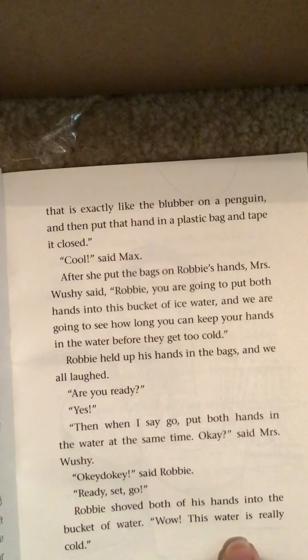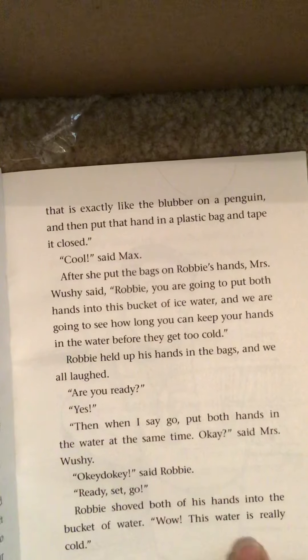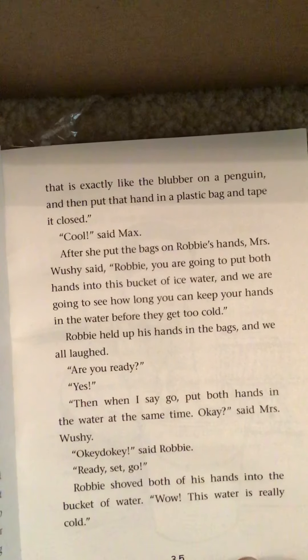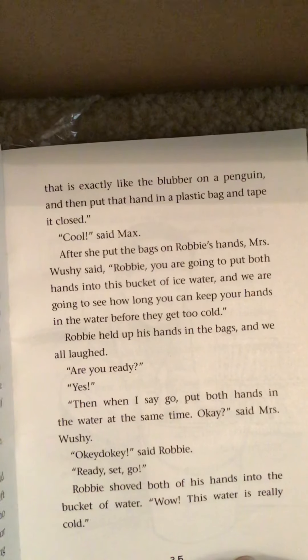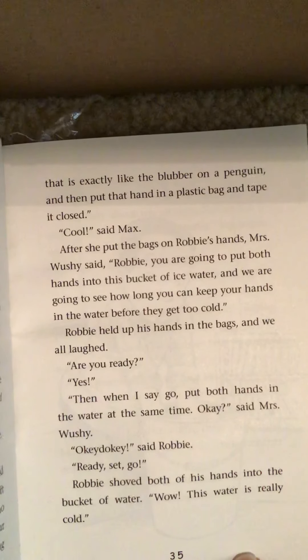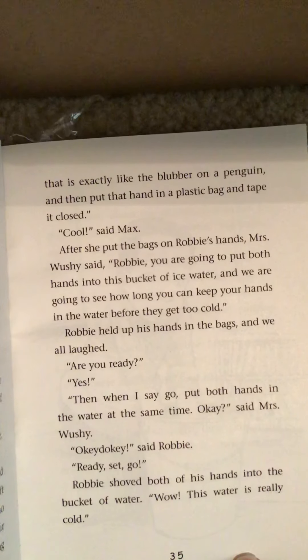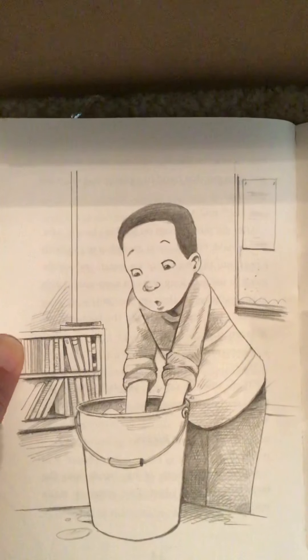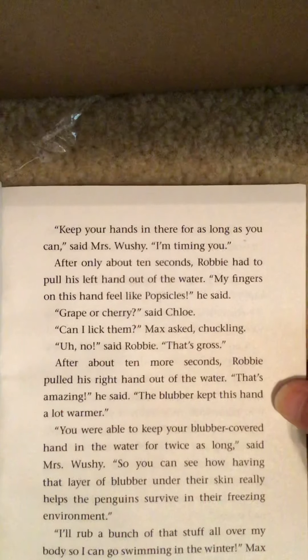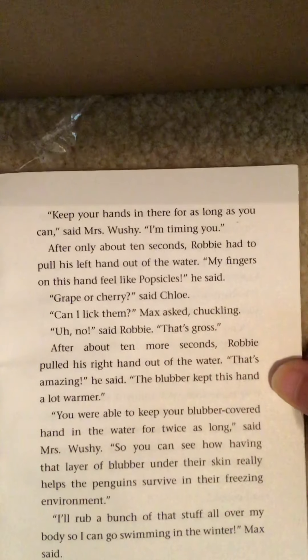Robbie held up his hands in the bags and we all laughed. 'Are you ready?' 'Yes.' 'Then when I say go, put both hands in the water at the same time, okay?' said Mrs. Wushy. 'Okie dokie,' said Robbie. 'Ready, set, go.' Robbie shoved both of his hands into the bucket of water. 'Wow, this water is really cold.' 'Keep your hands in there for as long as you can,' said Mrs. Wushy. 'I'm timing you.'